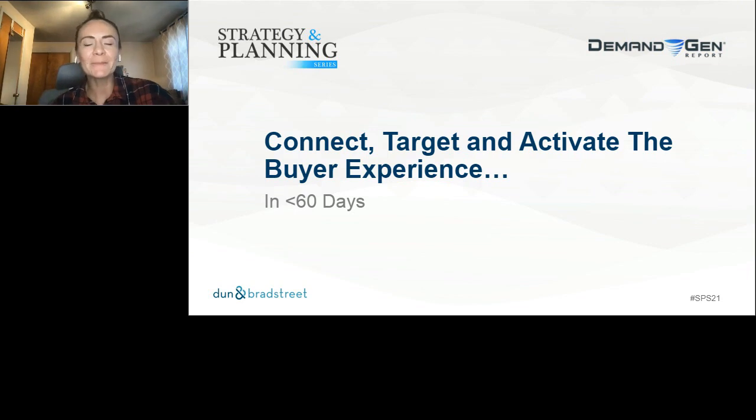Hello everyone and welcome back to Demand Gen Report's Strategy and Planning Series. This webinar is called 'Connect, Target and Activate the Buyer Experience in Less Than 60 Days.' My name is Claudia Tarrico and I'm the editor of Demand Gen Report. I will be your moderator for this presentation. Before we kick things off, I'm going to run through a few housekeeping slides.